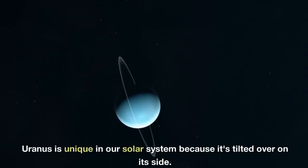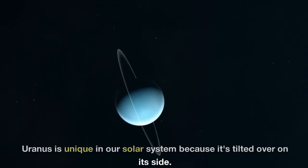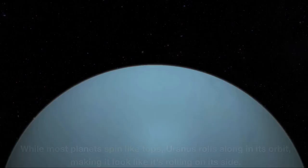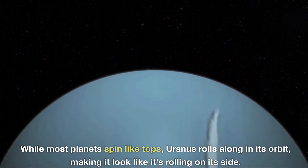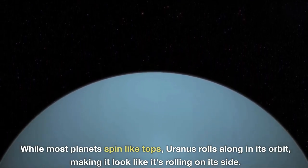Uranus is unique in our solar system because it's tilted over on its side. While most planets spin like tops, Uranus rolls along in its orbit, making it look like it's rolling on its side.